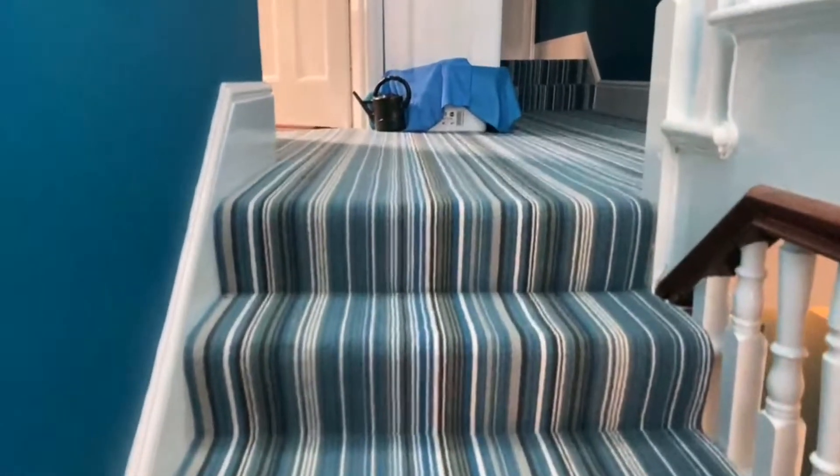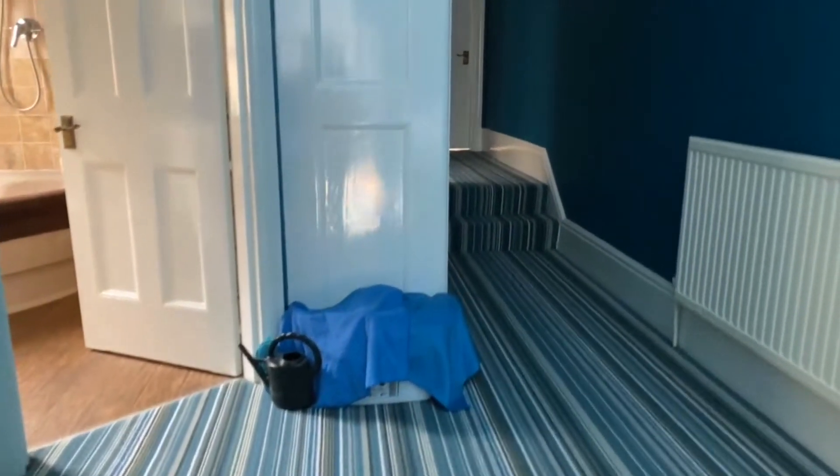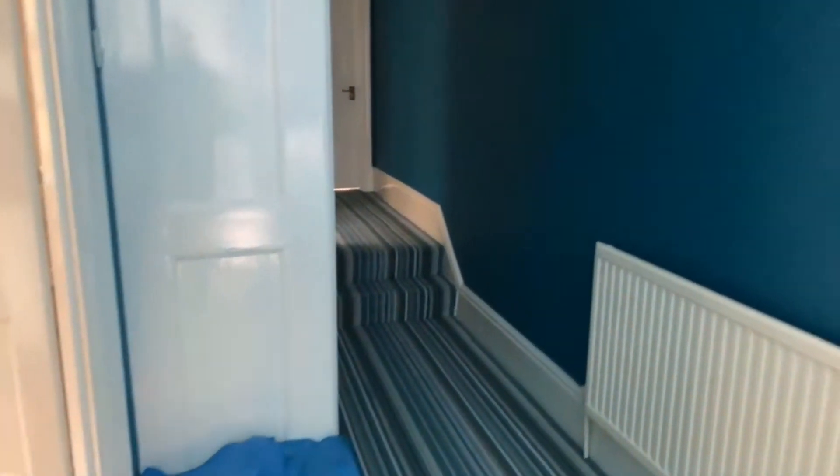So that's the downstairs accommodation - again just to remind you that's where the cellar is, but there's no signal down there. Let's take you upstairs - it's very very bright up here because of the high level window which I'm going to show you in a minute. The lounge by the way was 19' by 12'10" and the shower room is 10'3" by 9'3".